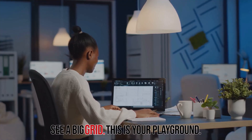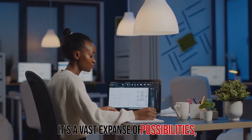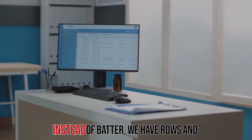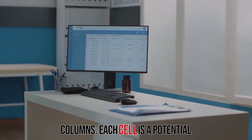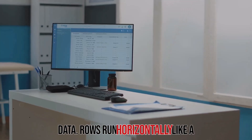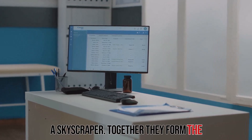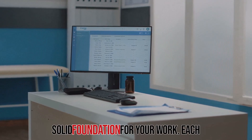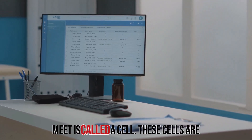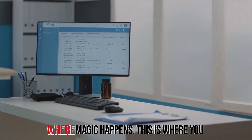Open up Excel and you'll see a big grid — this is your playground. It's a vast expanse of possibilities waiting for you to explore and create. Think of it like a giant muffin tin, but instead of batter, we have rows and columns. Each cell is a potential masterpiece ready to be filled with data. Rows run horizontally like a cake layer, and columns stand tall like a skyscraper. Together they form the structure of your data, providing a solid foundation for your work.